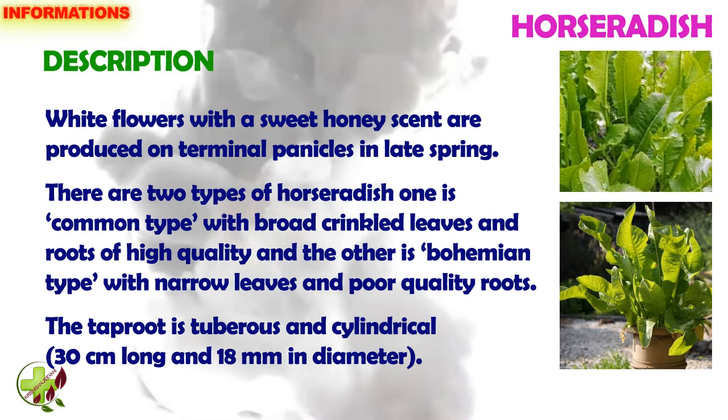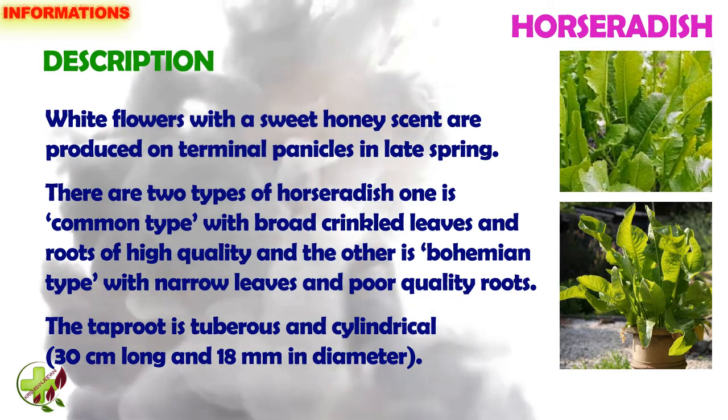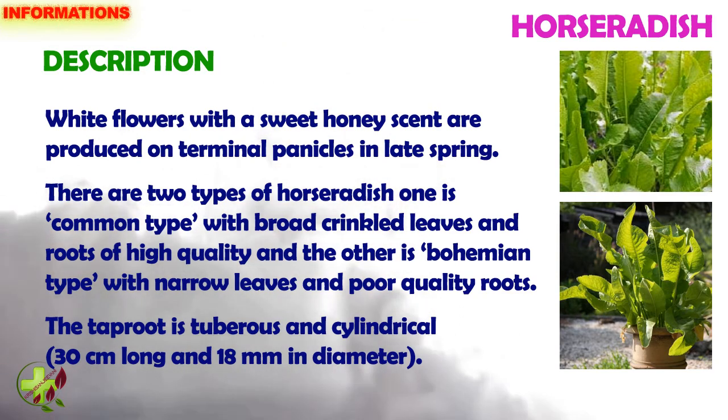There are two types of horseradish: one is the common type with broad crinkled leaves and roots of high quality, and the other is the bohemian type with narrow leaves and poor quality roots. The tap root is tuberous and cylindrical, 30 cm long and 80 cm in diameter.